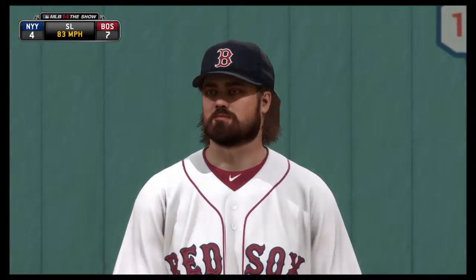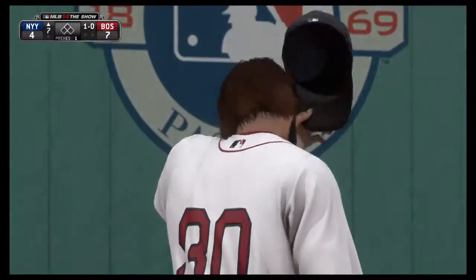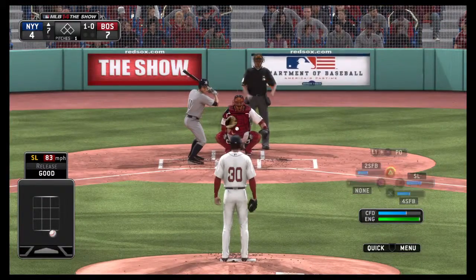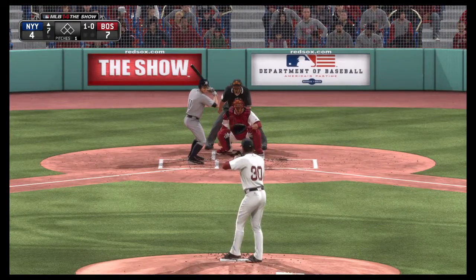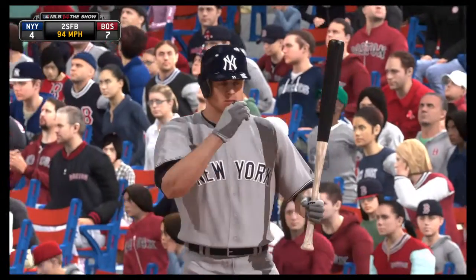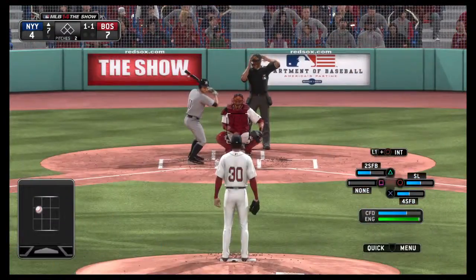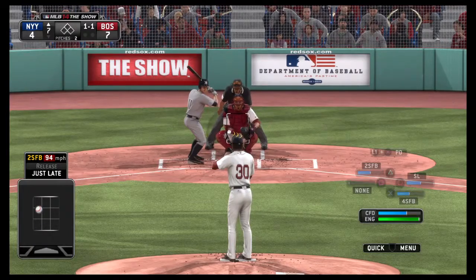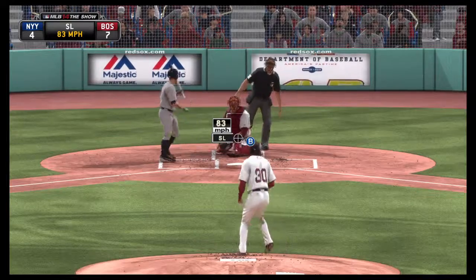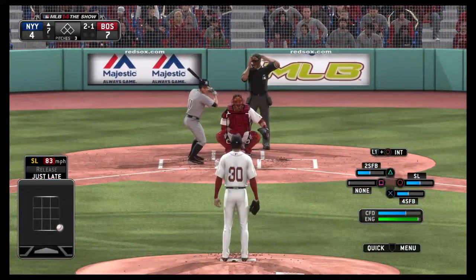First pitch of the inning is taken low and away for a ball, 1-0. Some action now in the Boston bullpen as a right-hander's up and throwing. A fastball in there for a strike, 1-1. Here's a guy that understands it's all about getting on base at this point, so good idea there just to wait for strike one. Outside, 2-1.